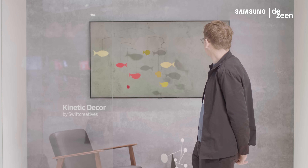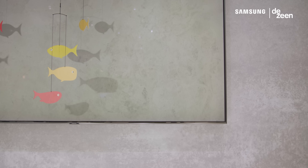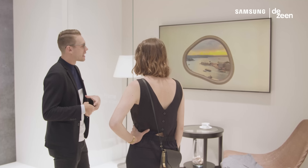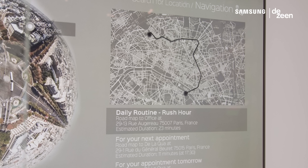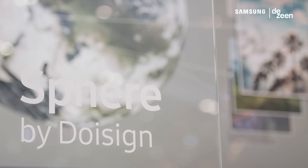Swift Creatives have created a design called Kinetic Decor, and it's a digital mobile. Time Frame by Alex Ware and Zach Walters is a design that creates the illusion of an aperture in the wall, and it changes shape depending on the time. And Sphere by Iram Denise is a design that showcases layers of information on your screen and visualises them in the form of a globe.